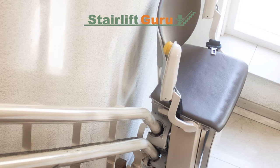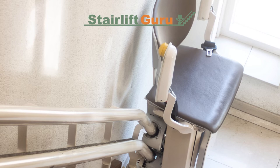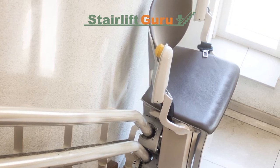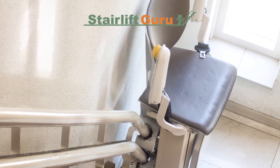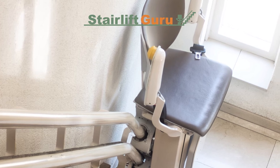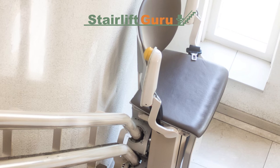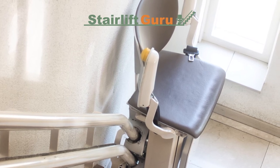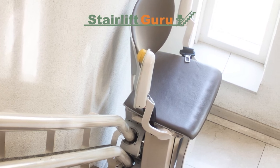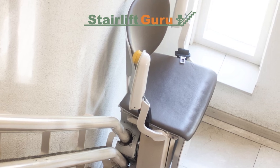Why is your stairlift not working? Fortunately, a well-built and well-maintained lift will most likely provide a straightforward solution. You can use elevator troubleshooting tips to solve fundamental stairlift problems. Keep in mind that stairlift prices do range — more expensive stairlifts come with better aftercare — and it also depends on the company you buy from, as different companies offer different aftercare packages.